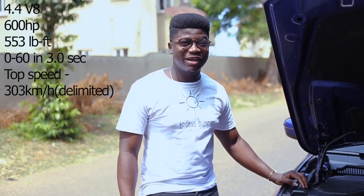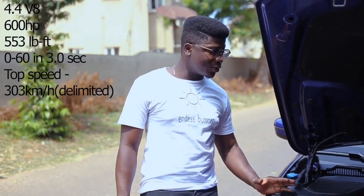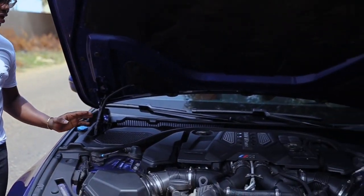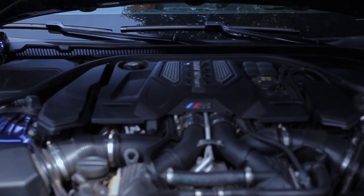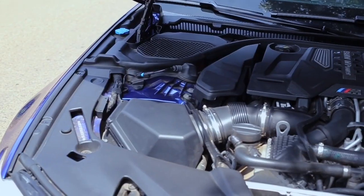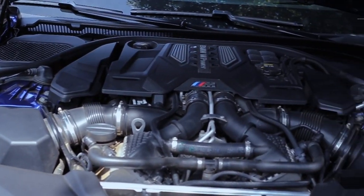The F90 is powered by the twin-turbo S63 V8, which puts out 600 horsepower and has a 0-60 time of 3.0 seconds. That's impressive, though I don't think it would beat the E63 AMG.